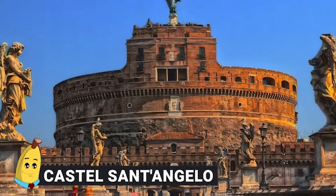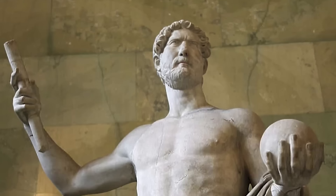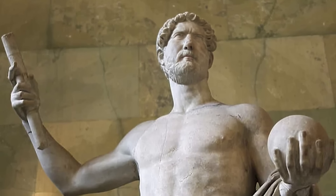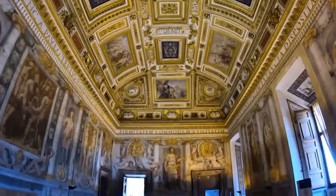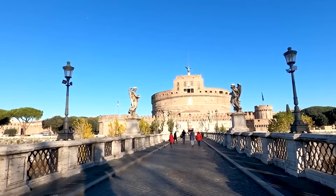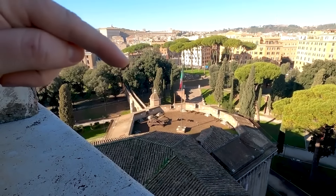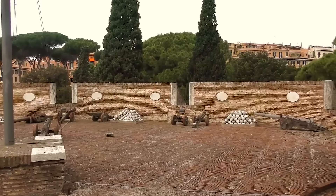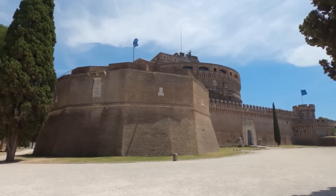Number 12: Castel Sant'Angelo. The Castel Sant'Angelo in Rome has undergone many transformations throughout its extensive history. Initially commissioned by Emperor Hadrian in the 2nd century CE, it was constructed as a mausoleum for himself and future Roman emperors. However, the role of Castel Sant'Angelo evolved significantly over time. In 271 CE, Emperor Aurelian integrated the mausoleum into the city's defensive walls, marking its shift from a burial site to a military fortress. During the medieval period, it served as a prison, housing a range of individuals from various backgrounds, including notable figures and political prisoners.